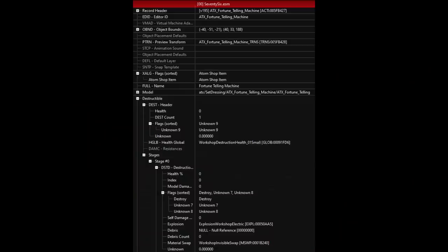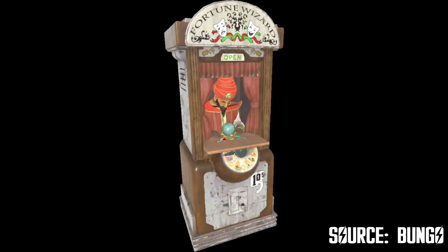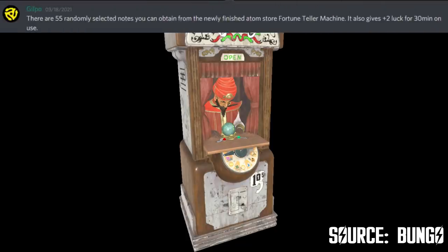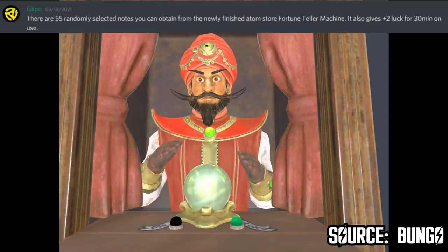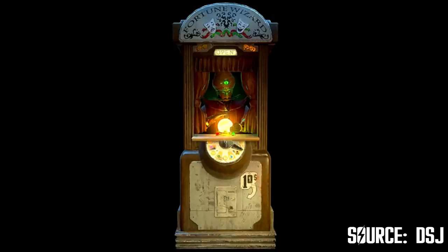Players are now getting a brand new and operational version with different purposes. First of all, this is not a decor item — it's an actual fortune-teller machine. According to dataminer Gilpu, there are up to 55 different node combinations, so there's plenty of fortune-telling to explore and enjoy. But that's not all — this machine can also boost your luck by 2 points for 30 minutes. It's like a 2-in-1 item and a must-have for your camp. If you don't like to buy atoms, you should definitely save up to get a fortune-telling machine once it gets released.